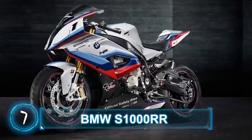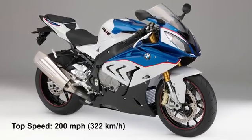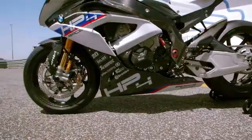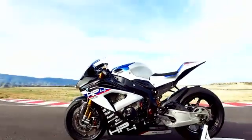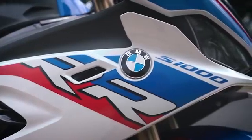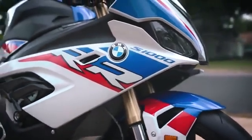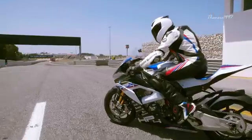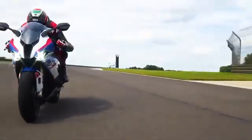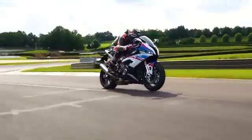Number 7: BMW S1000RR. Top speed: 200 miles per hour, 322 kilometers per hour. It's easy to tell why many riders and motorcycle enthusiasts consider the 2020 BMW S1000RR a true hardcore superbike designed to push motorcycle engineering to the limit. While it may not be the speediest bike, the BMW badges on the fairings certainly give a different level of confidence to the rider — you're sitting on a piece of engineering built by one of Germany's biggest automotive companies.